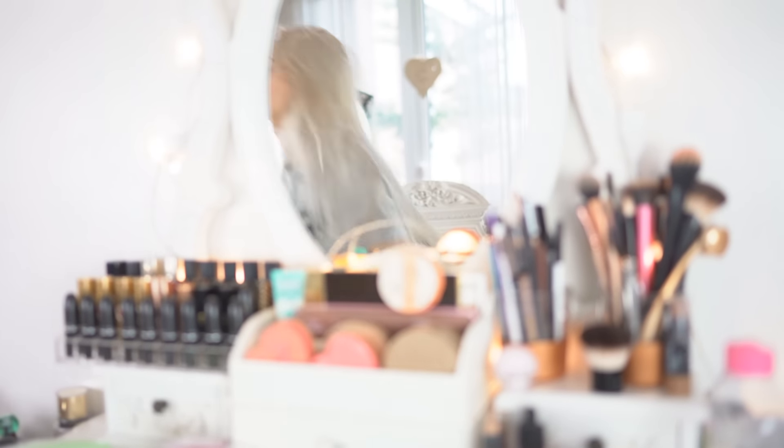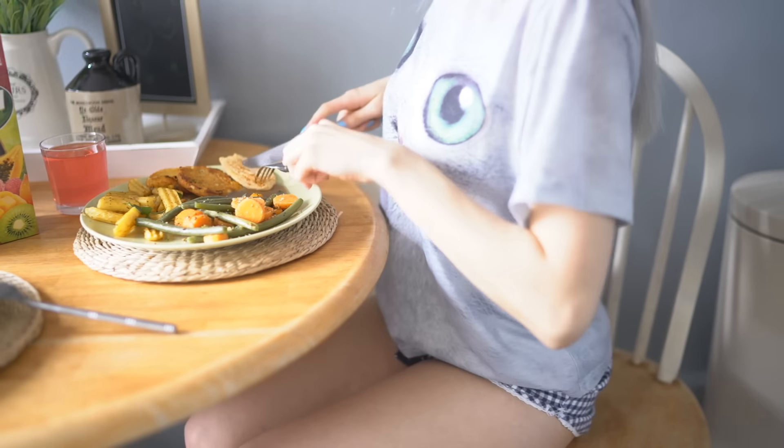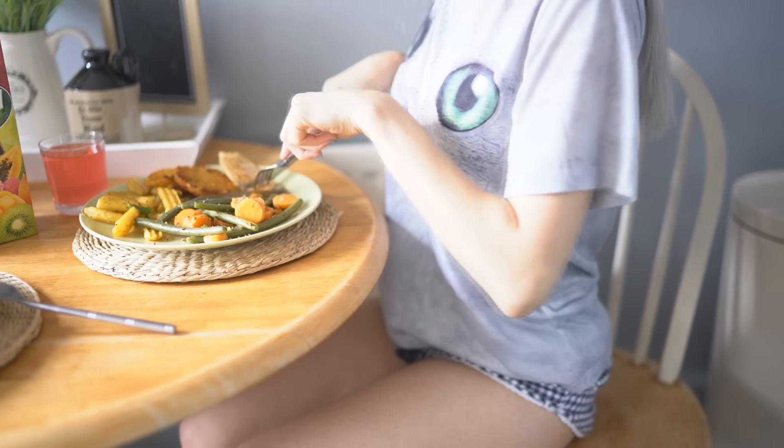Once my hair is brushed, I am now ready for my dinner. Today I'm having corn chicken and veg with some grilled potatoes. It was so, so good.